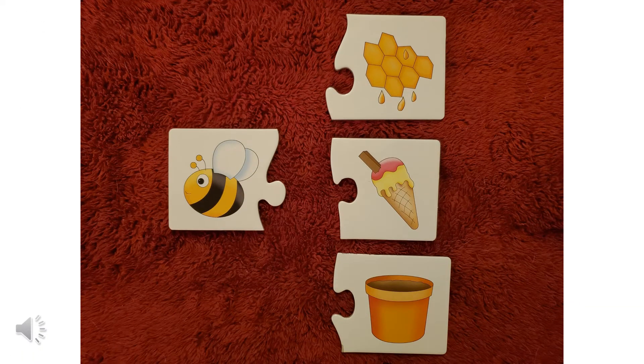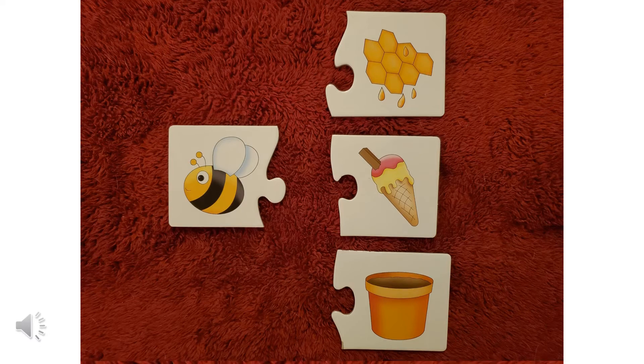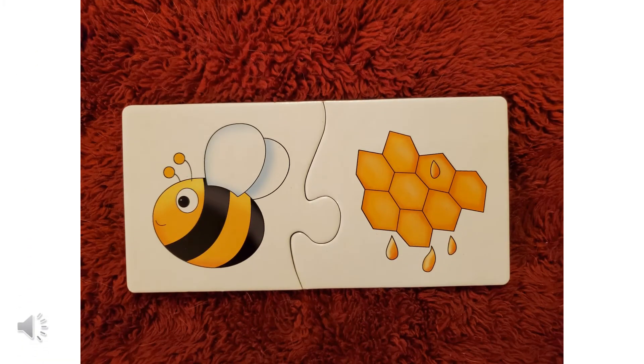I think I might have just given this one away, but what does a bee go with? Does a bee go with a hive? Does a bee go with an ice cream cone? Or does a bee go with a flower pot? Which one matches? If you said a bee goes with a hive, you were right. That's the correct match.